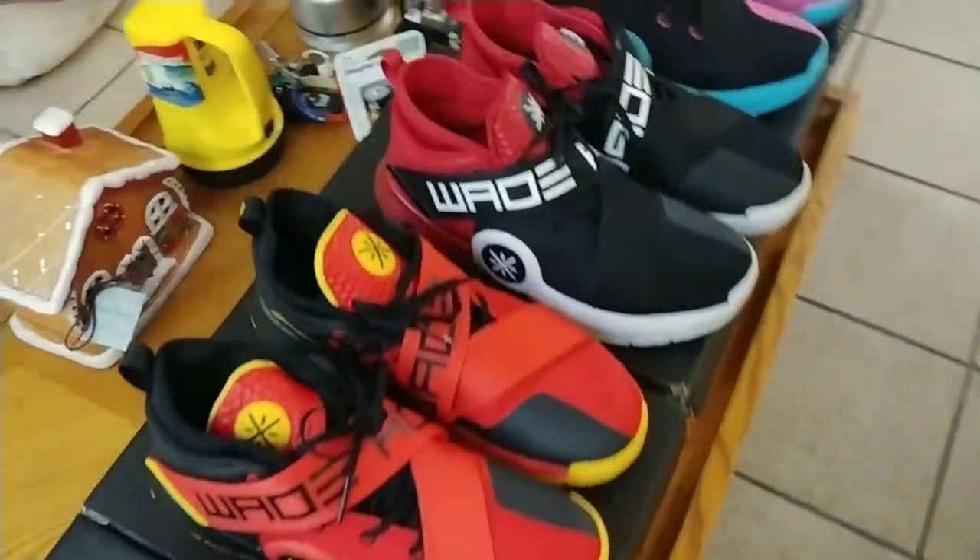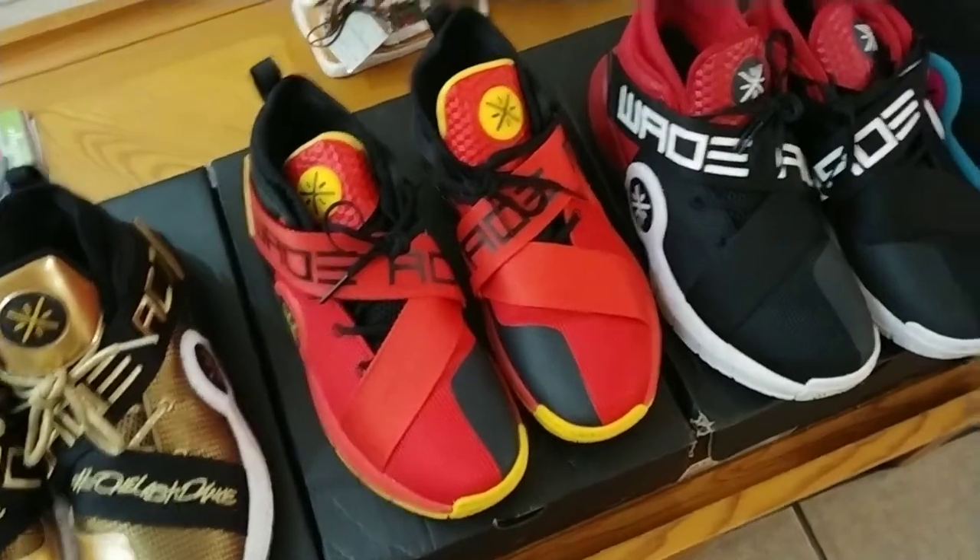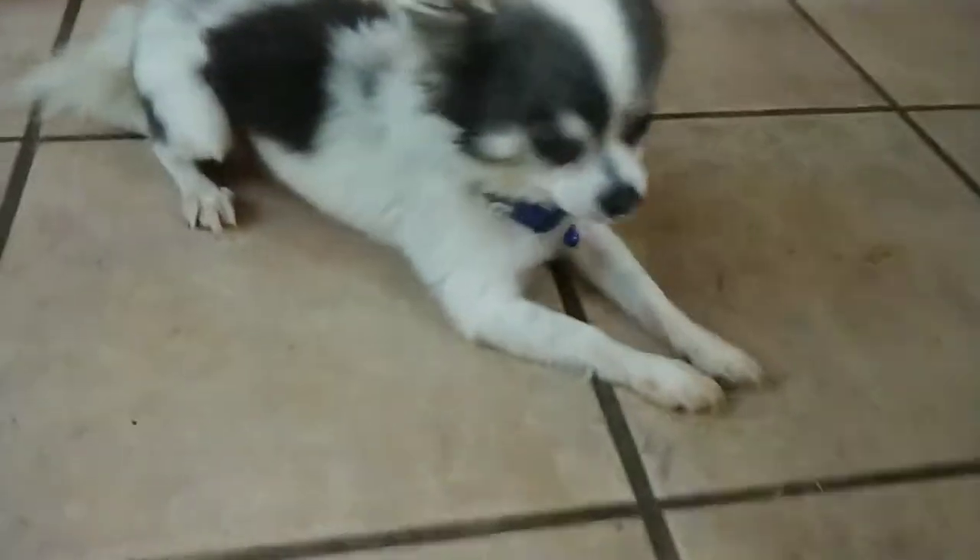Last year Rocky did a couple of appearances in the background — that's my Rocky's legs, my baby blue right there. He's getting a little stretch.